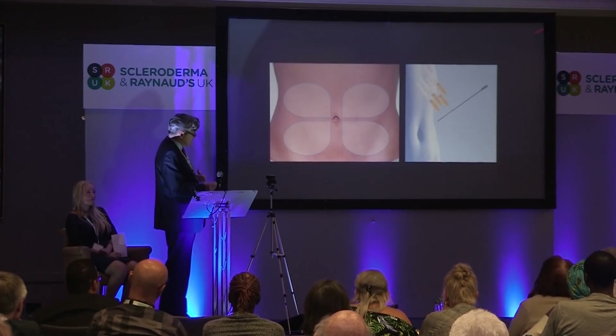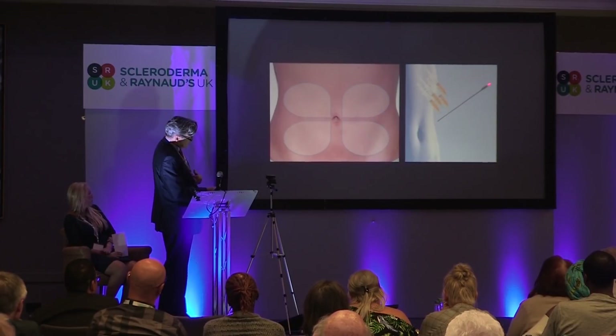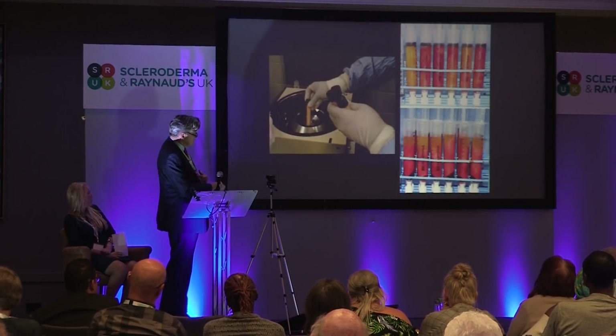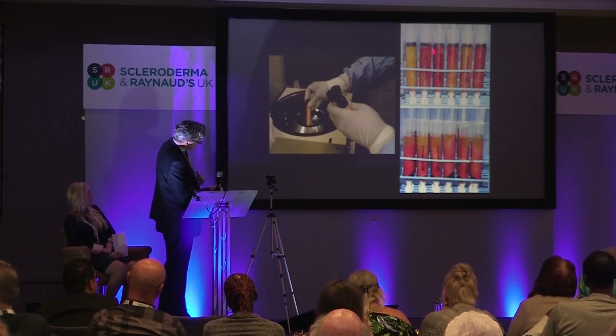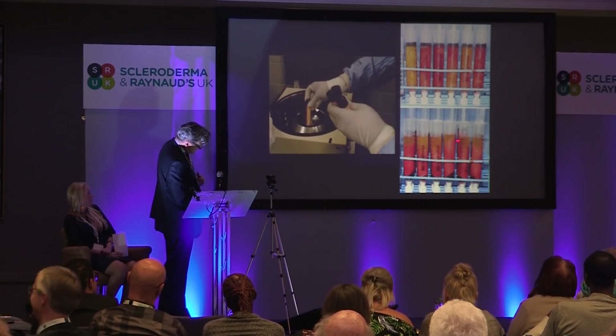This is how we take the fat from the abdomen — through a little incision, either in the top or bottom of the belly button, with a small needle. It's centrifuged down. It starts off looking like this and ends up with free fat on the top and a little blood on the bottom. We use the bit in the middle.